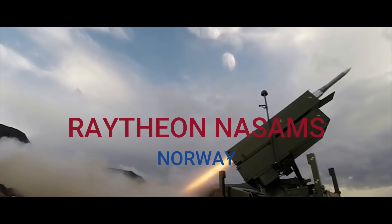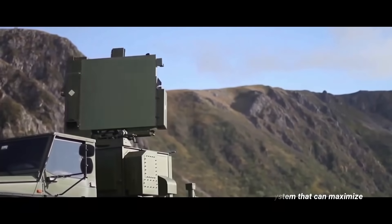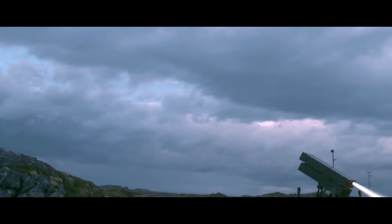NASAMS — Raytheon. NASAMS will be the most expensive entry but it is the most advanced surface-to-air missile system. It is also used to defend high-value targets of the United States of America. This system has a strong possibility of being acquired by the Philippine Navy. The National Advanced Surface-to-Air Missile System, best known as NASAMS, is a highly adaptable mid-range air defense solution consisting of a Sentinel radar and advanced medium-range air-to-air missiles.